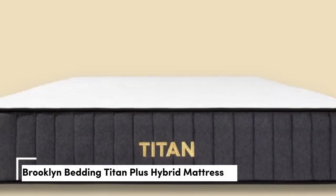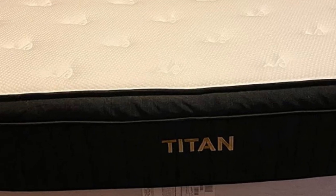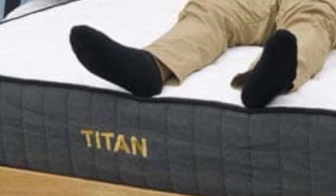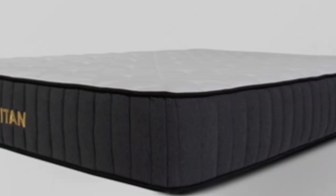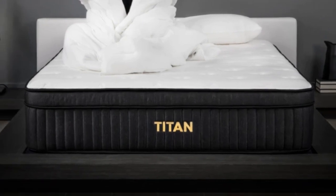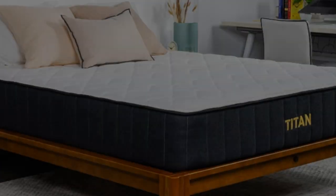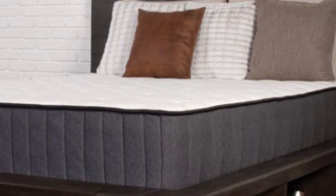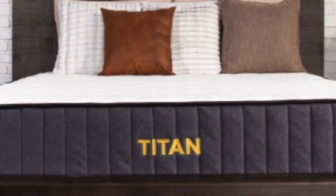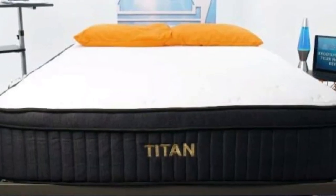Number 4. Who it's best for: teens who weigh more than 230 pounds, hot sleepers, and budget-conscious shoppers. Highlights: ultra-firm hybrid design offers exceptional support, steady airflow and an optional cooling cover ensure excellent overall cooling, and below-average pricing for a hybrid model. If your teen weighs more than 230 pounds, you should consider a mattress that provides above-average support and won't sink excessively beneath their body. The Titan Plus from Brooklyn Bedding is a prime example — rated as a firm (8) mattress, this budget-friendly hybrid offers gentle cushioning and robust coil reinforcement, even for teens who have found other hybrids too soft or saggy.